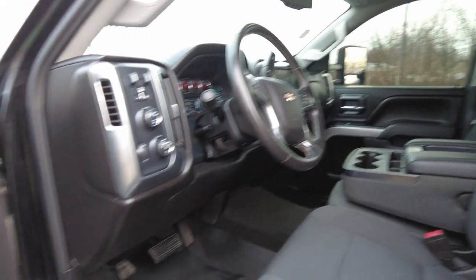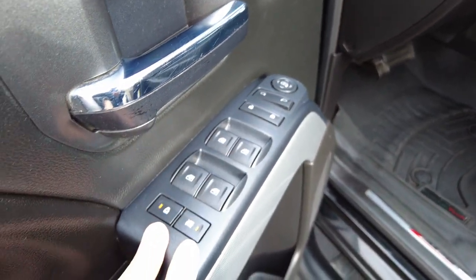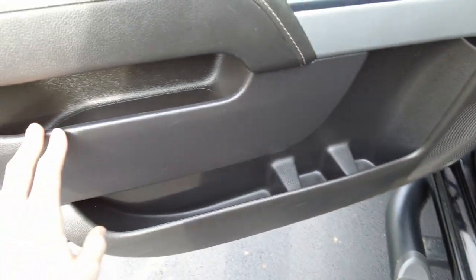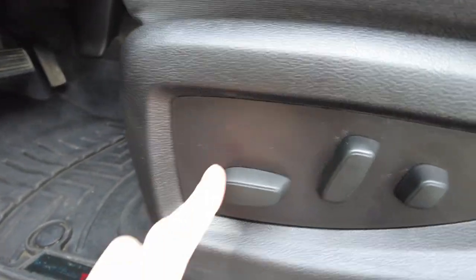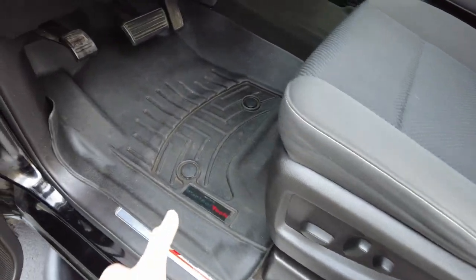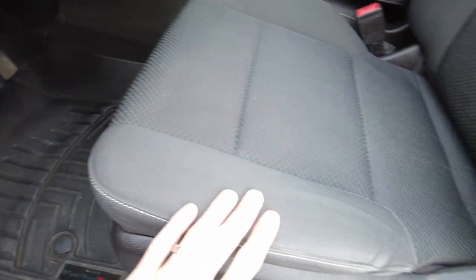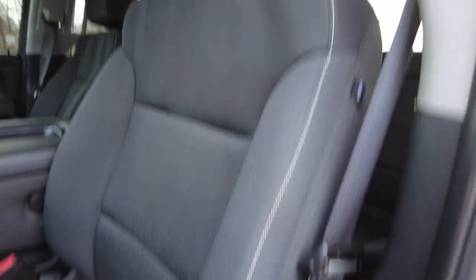Let's go ahead and jump in here and take a look at the nice features. It does have power mirrors, locks, and windows all right there. There's a catch-all here in the door, a couple of beverage holder spots. It does have a full power seat with four-way power lumbar right there. Got your WeatherTech matting down here. The seat itself looks really good.